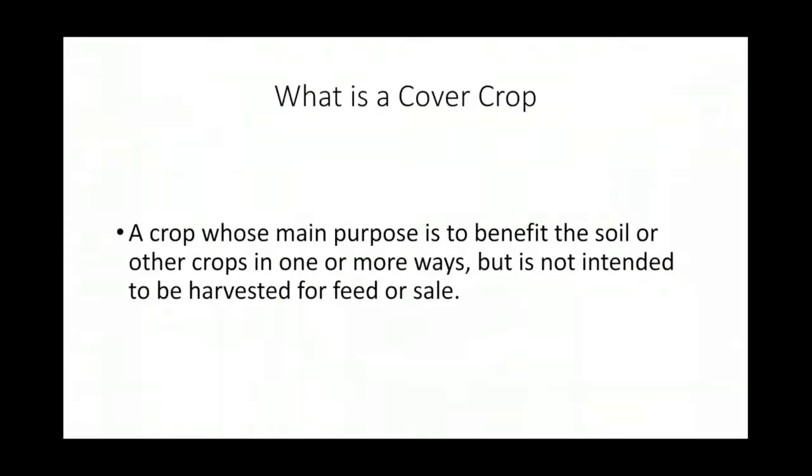If anybody has any questions throughout this, I'd be more than happy to answer those. I'm just going to try to keep it real informal, so if you have a burning question, just chime in. First of all, what is a cover crop? Its main purpose is to benefit the soil and/or any other crop in one or more ways, but it's not intended to be harvested for feed or sale. That gives us a general definition of what a cover crop is.